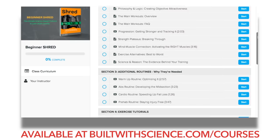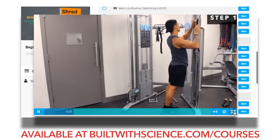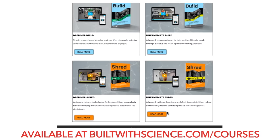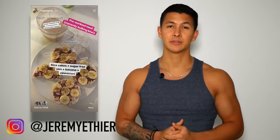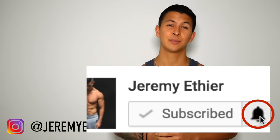If you're looking for a complete evidence-based program that shows you exactly how to optimize both your nutrition and training in order to transform your body as efficiently as possible, then head over to builtwithscience.com/courses where you can view the four programs I have and choose the one that best suits you. For those of you who haven't yet done so, I'd really appreciate a follow on Instagram where I post a lot of my daily meals and more informative content. Please give the video a like, leave a comment down below, and subscribe to my channel and turn on notifications. Thank you so much everyone — I really appreciate all the support and I'll see you next time.